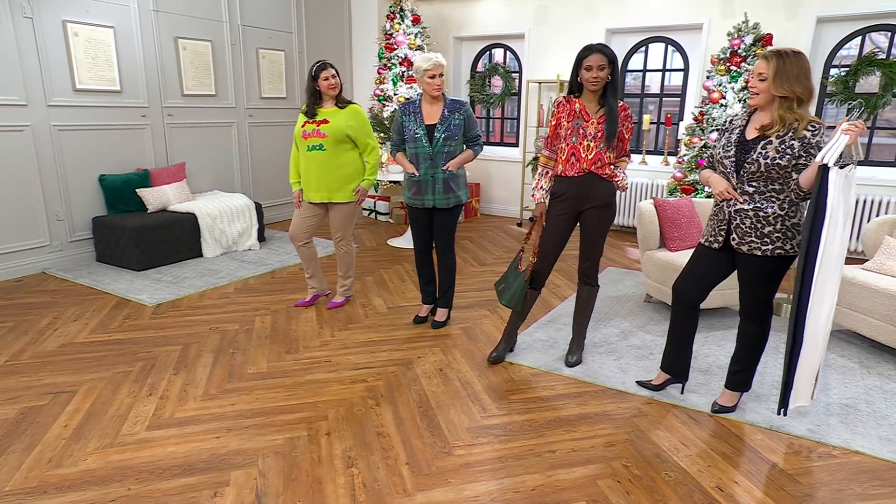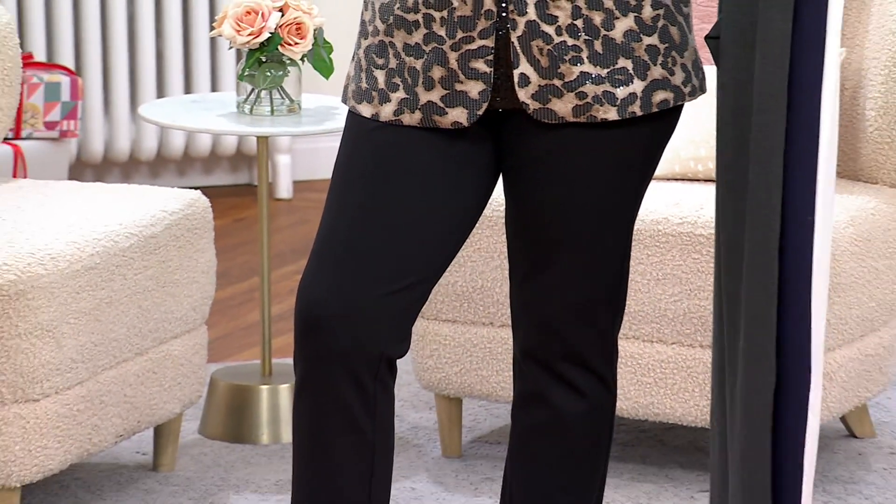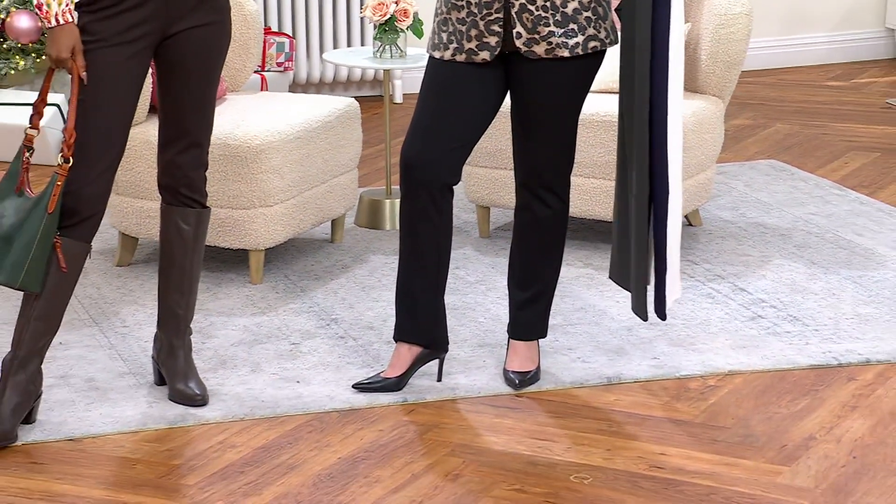I had on a little nude shoe, and you know what a good friend does? Lawrence Zarian said to try it with a black shoe — and that is an upgrade.